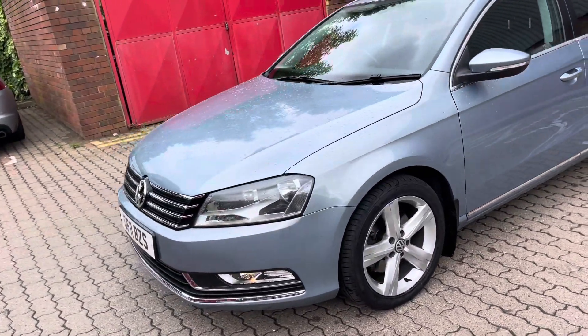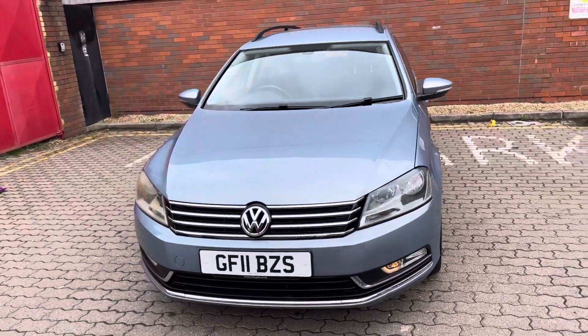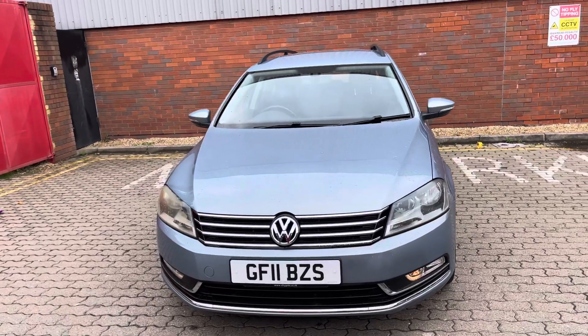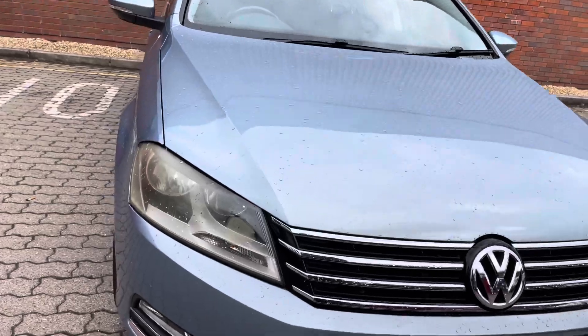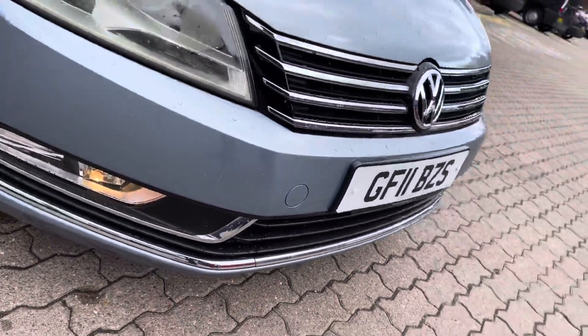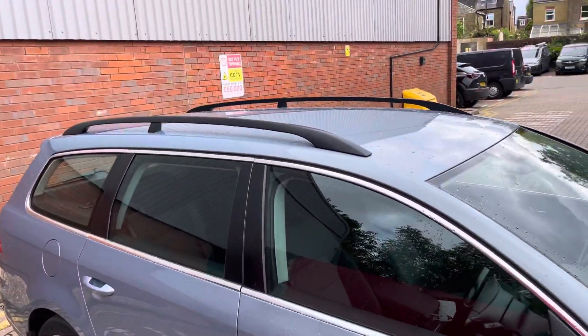This is a two owner car with very, very good service history. Not all done by Volkswagen, but nonetheless done very, very well by a reputable servicing centre. You've got projection headlights, driving lights, a style of alloy wheel, and roof rails.